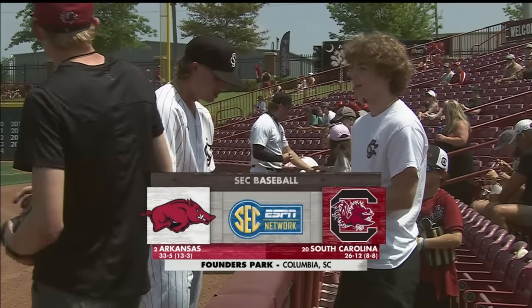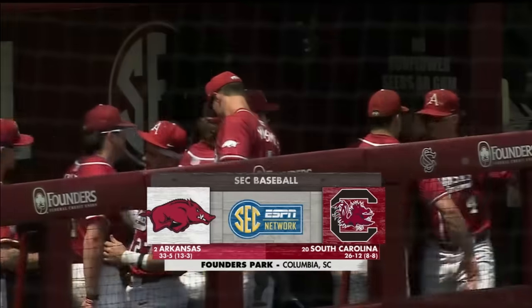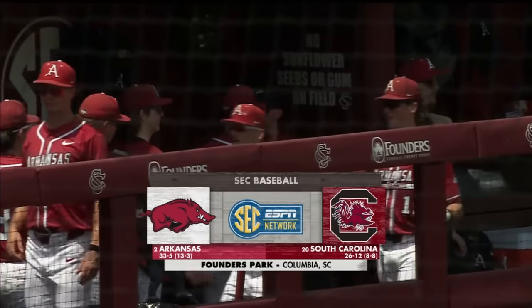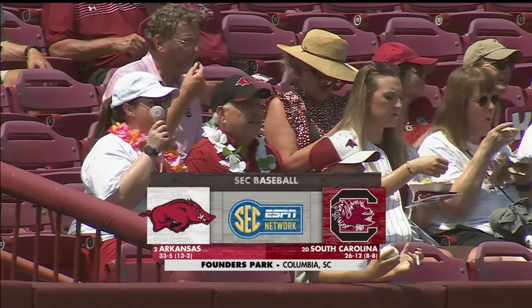From Founders Park in Columbia, it's SEC Baseball, and today we play two. The South Carolina Gamecocks will look to even up the series and then take the series as they host number two Arkansas.